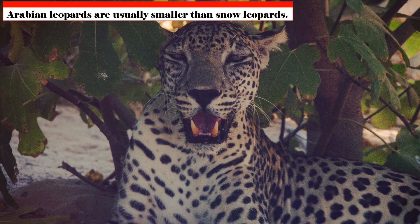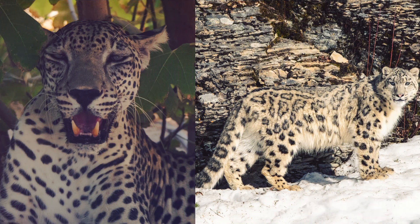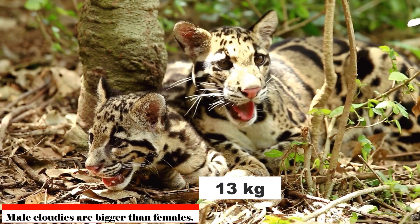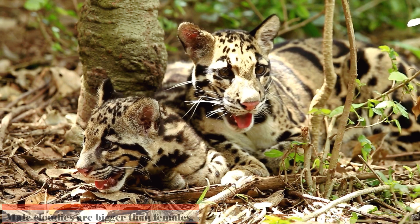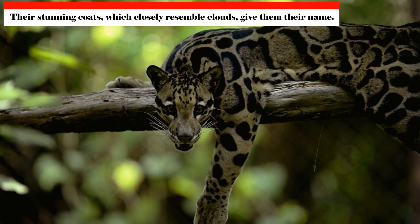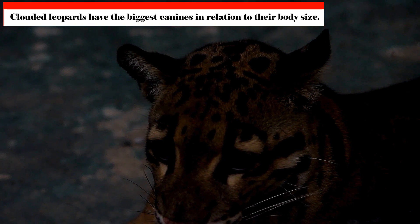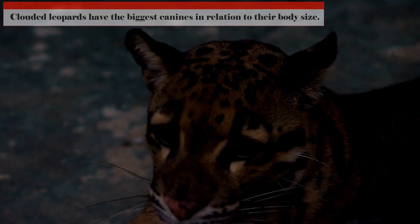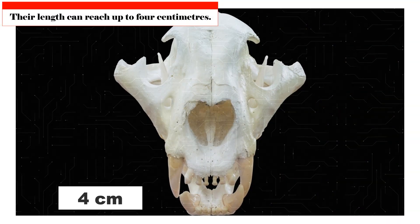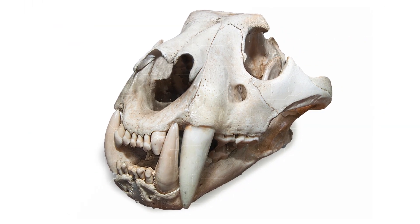There are big cats that are smaller than certain small cats, which makes the phrase 'big cat' even more confusing. In particular, Arabian leopards, although not strictly huge cats, are usually smaller than snow leopards. Male cloudies weigh up to 16 kilograms compared to 13 kilograms for females. Their dappled coats, which closely resemble clouds, give them their name. Out of all the wild cats, clouded leopards have the biggest canines in relation to their body size, reaching up to 4 centimeters in length, giving them the appearance of being the closest living relative of saber cats.